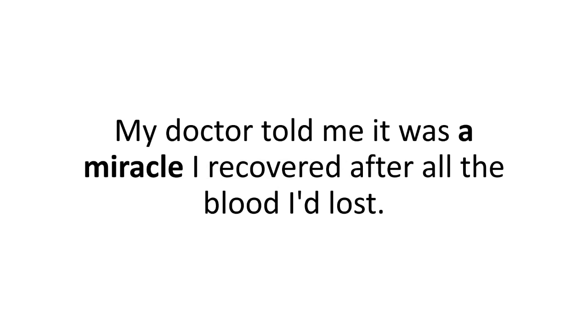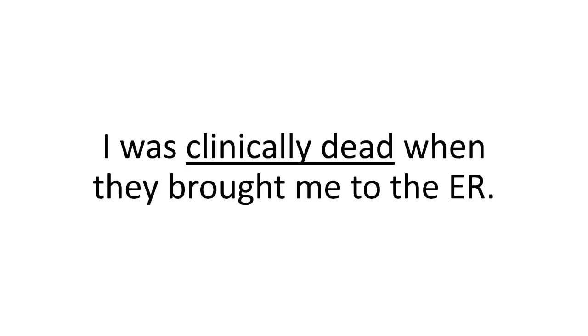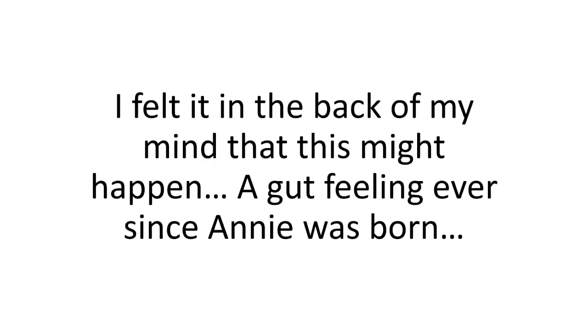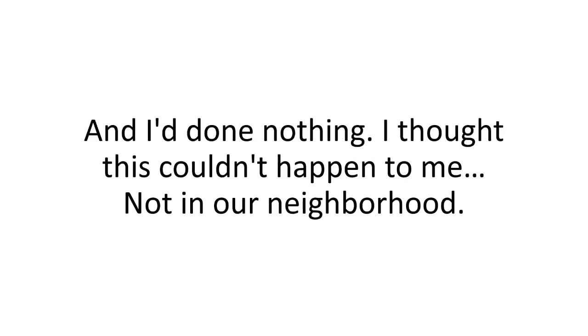My doctor told me it was a miracle I recovered after all the blood I'd lost. I was clinically dead when they brought me to the ER. My wife never said anything, but I knew it — it was my fault. I felt it in the back of my mind that this might happen, a gut feeling ever since Annie was born. Be prepared, Brian. Be prepared. And I'd done nothing.